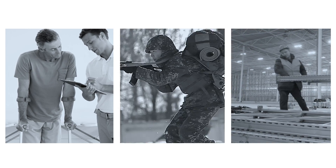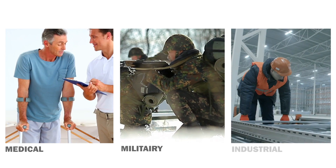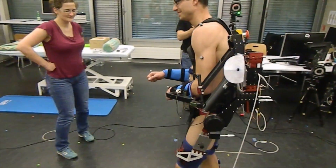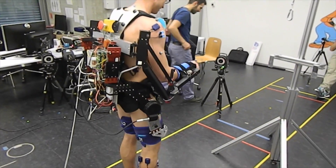Exoskeletons have different applications: medical, military, and industrial. Robomate is a modular exoskeleton developed in a consortium of European knowledge institutes and companies, and is intended to assist employees who perform physically demanding work in industry.